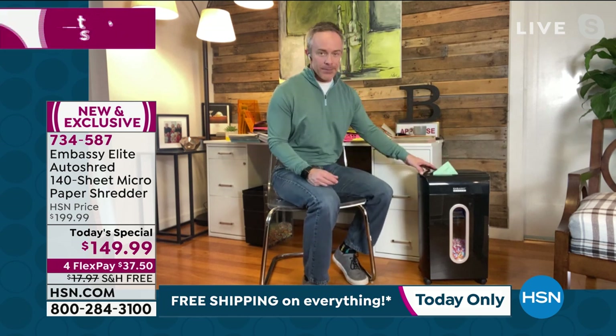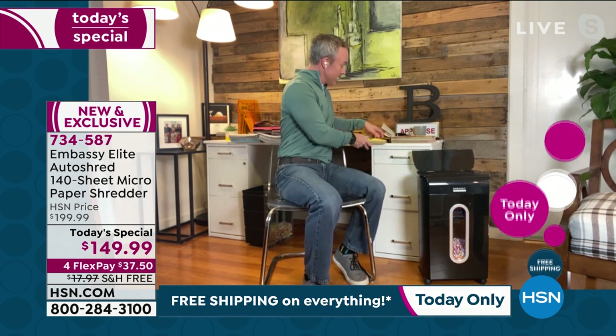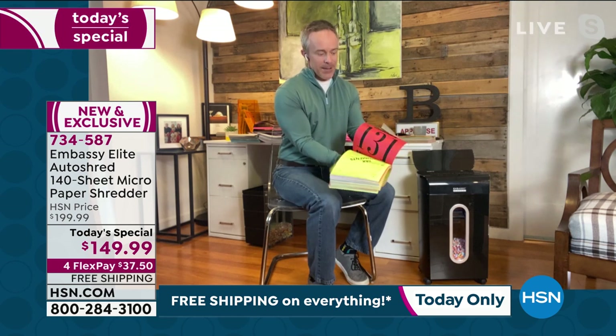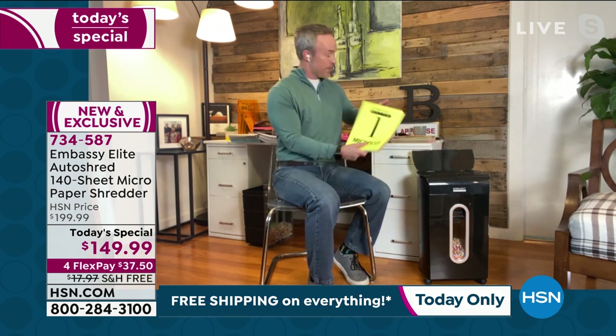But when I put off shredding for a while, I can open up the dock feeder in the back. So that stack that just kept growing — whether it's 12, 14, 30, 40, 50, 60, 70, 100, 140 sheets — I can load all of it up in the back.